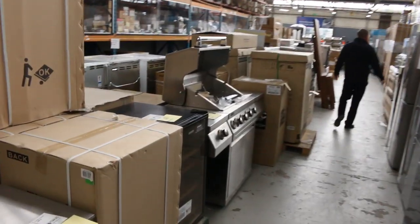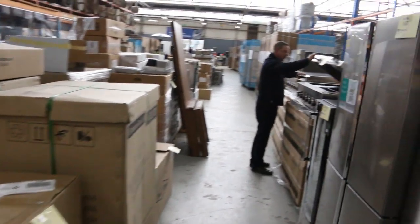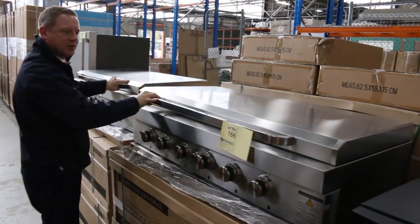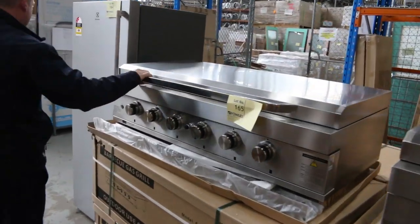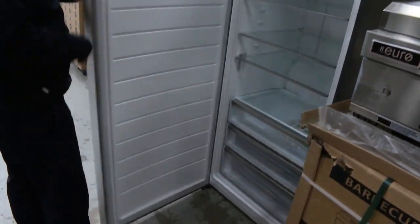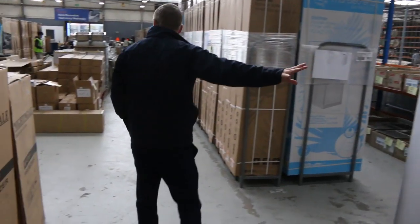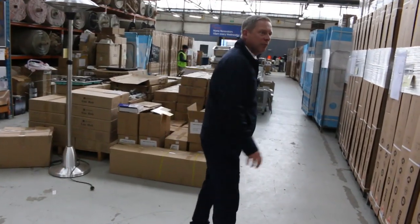There are wine fridges and barbecues too — a heap of barbecues. These Euro barbecues are a really nice one, the inbuilt style. You'll see them in the shops right now for about $1,800; they've been going for about $600 here. And there's a beautiful big Electrolux fridge — that'd be about $2,000 in the shops, and I'm guessing about a thousand dollars in here.